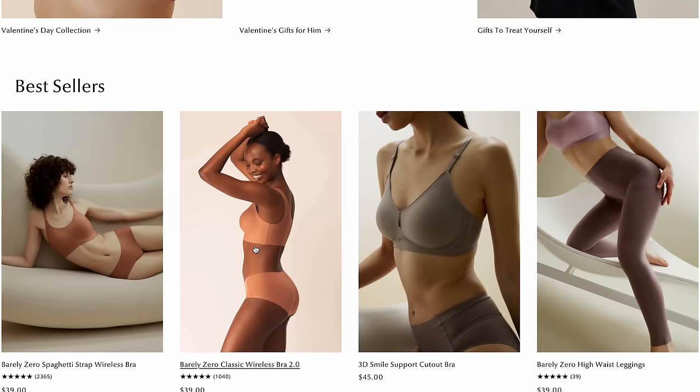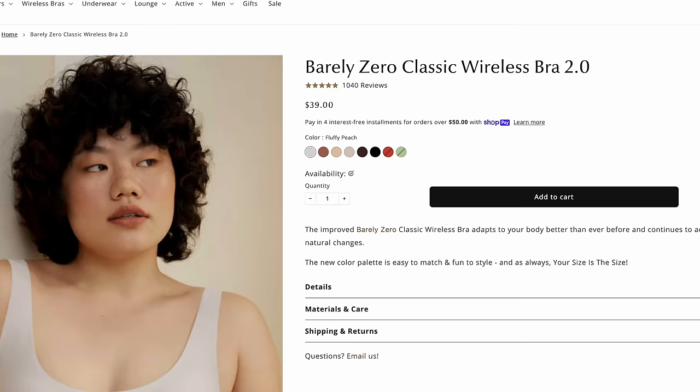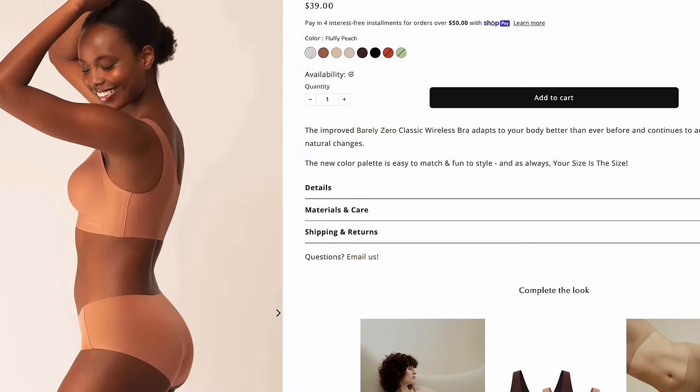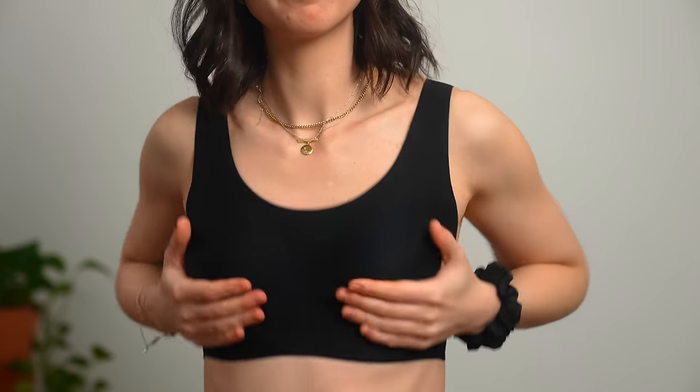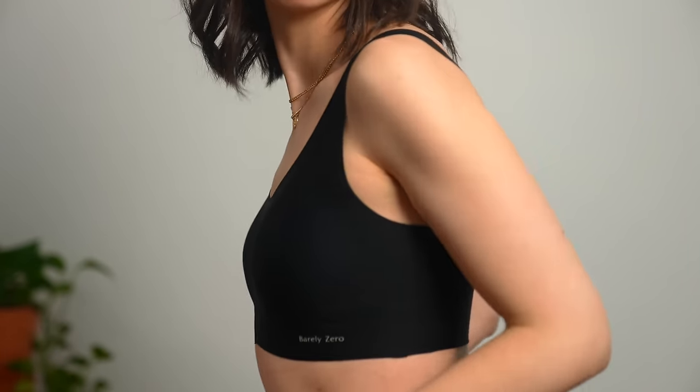Before we get started, I want to thank the sponsor of today's video, Naywai. Naywai means feeling good inside and out, and I think one of the foundations of a good outfit is having some good underwear. They sent me a few pieces from their Barely Zero collection, which I think is very interesting because I am barely zero in the boob department.